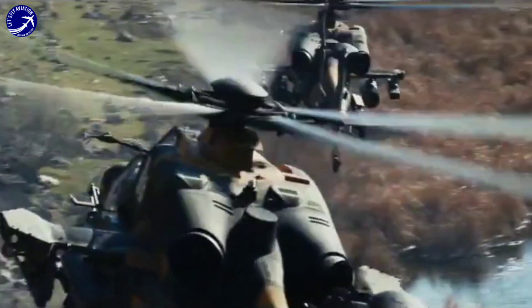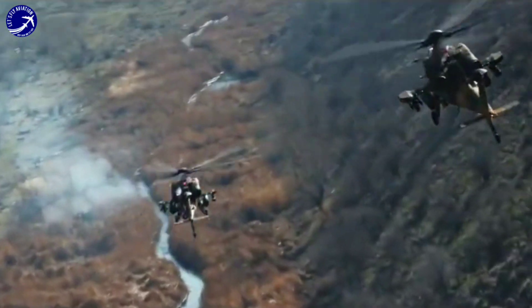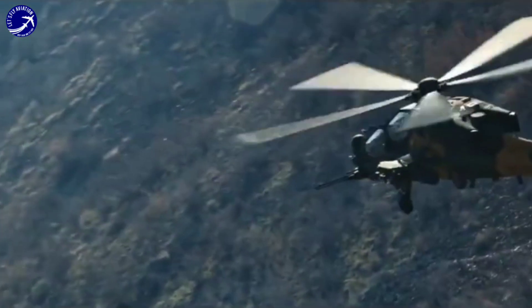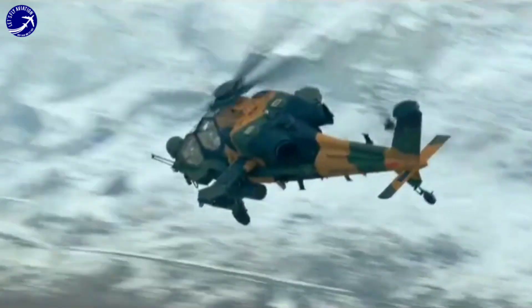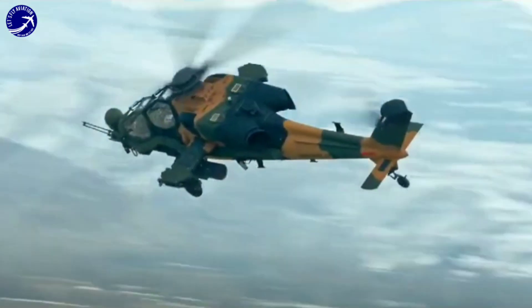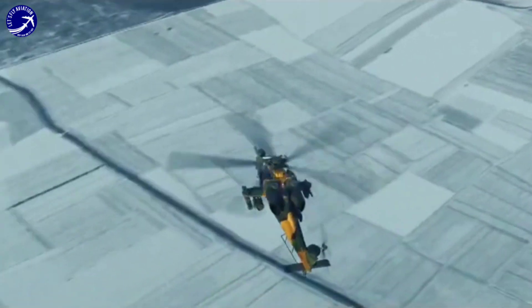Powered by two LHTEC T-800 turboshaft engines, the T-129 boasts impressive performance capabilities, including high speed, agility, and maneuverability. Its twin-engine configuration provides redundancy and enhances safety during combat operations.